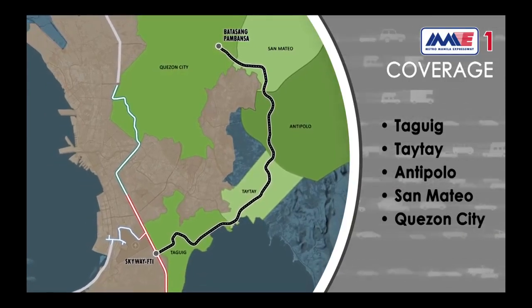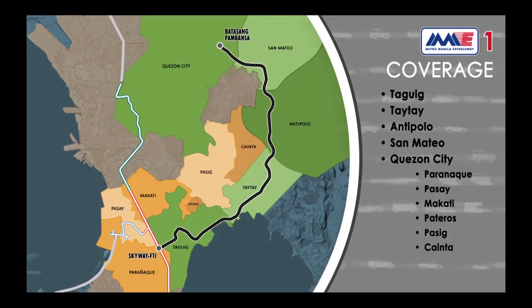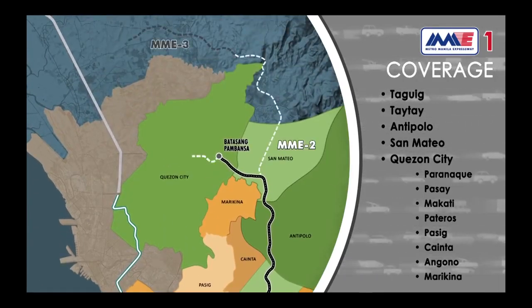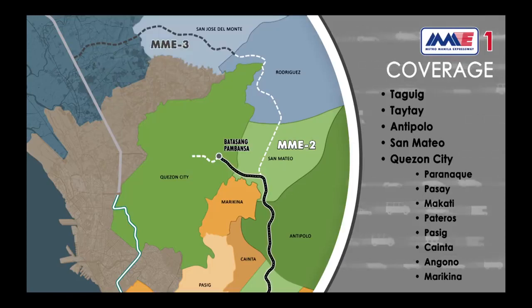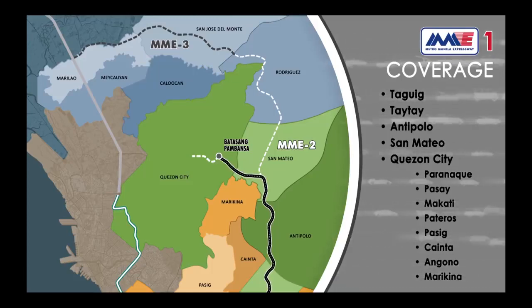By close proximity, it would also benefit motorists to and from Parañaque, Pasay, Makati, Pateros, Pasig, Cainta, Angono, and Marikina. When Phase 2 and 3 are completed, MME would eventually benefit motorists heading to and coming from Rodriguez Rizal, San Jose del Monte, Maycauayan, and Marilao Bulacan, and the northern part of Caloocan City.